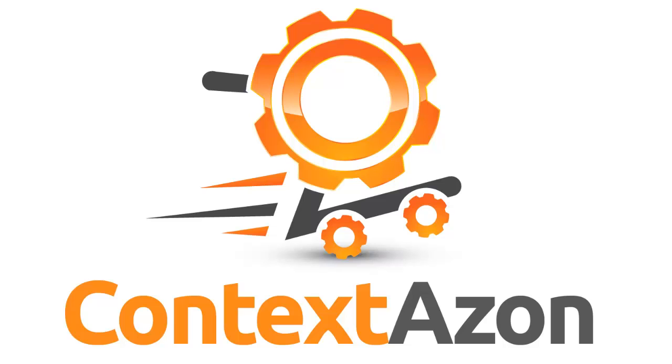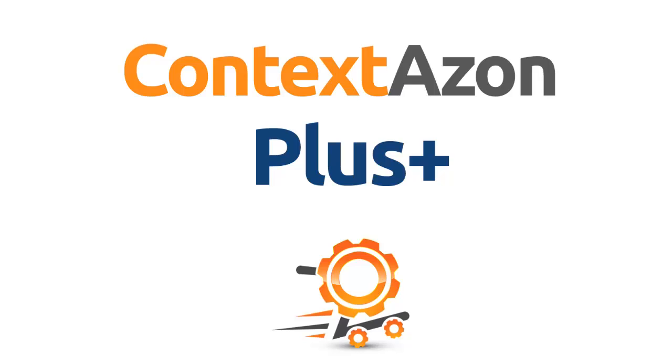Hi, this is Igor. I am the developer of ContextAzon. I'd like to show you real quick the premium version, ContextAzon Plus.